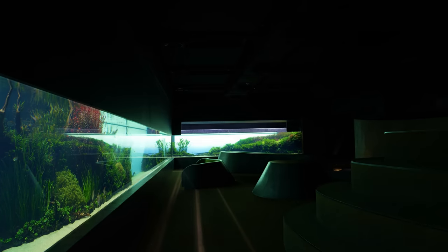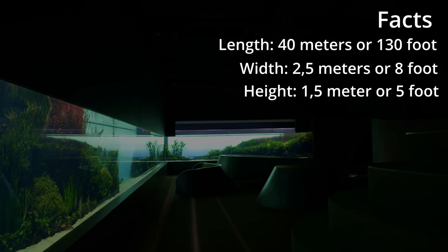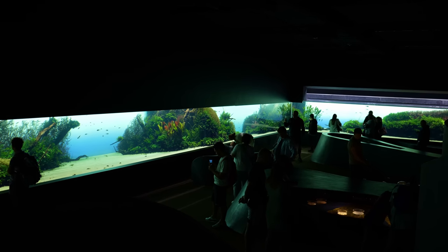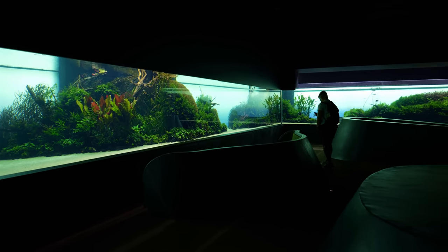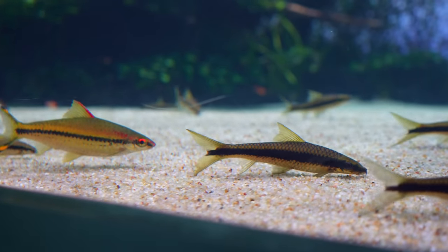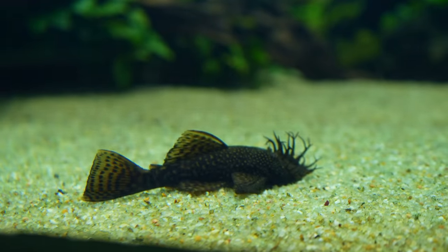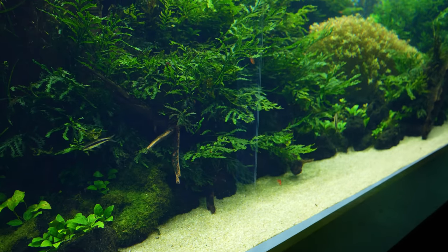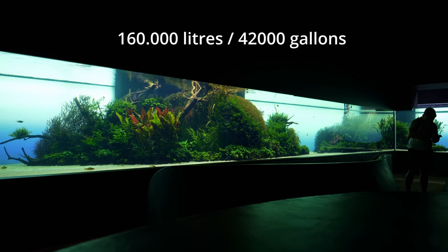Here are some facts about this aquarium. Starting with the size: it's 40 meters long, 2.5 meters wide, and 1.5 meters high. Because it's a U-shape I was curious about the length of each section, but somehow I couldn't find that information anywhere. My best guess is that the middle part is 24 meters and the sides are roughly 8 meters long. The front and side panels are made of super thick acrylic, and if you look closely you can see where each piece is connected. The total water volume is 160,000 liters or 42,000 gallons — absolutely insane.